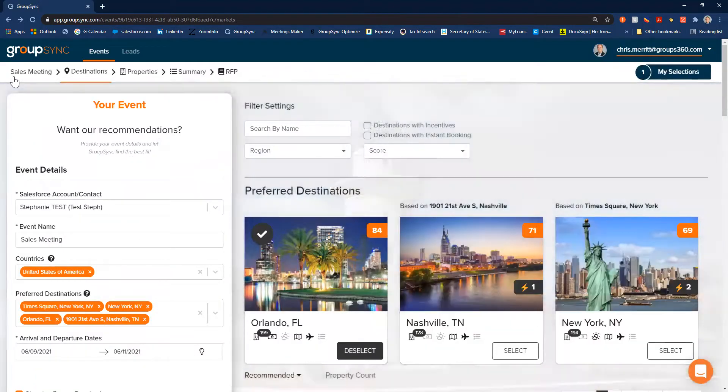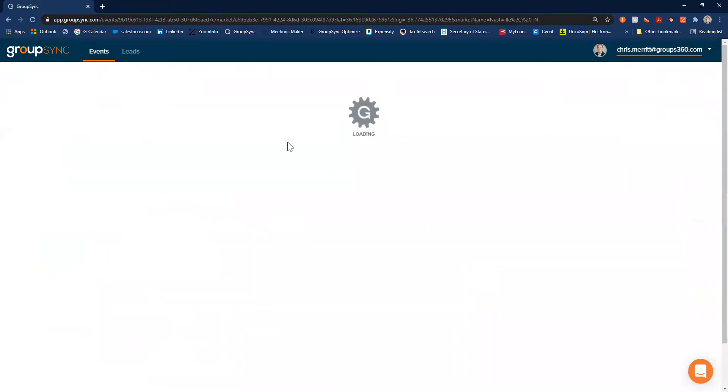Let's look at another market just to compare. I looked at Orlando — Orlando's national score is 71. Let's see why the national score is 71.